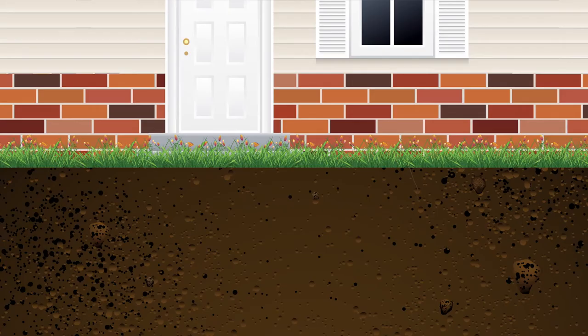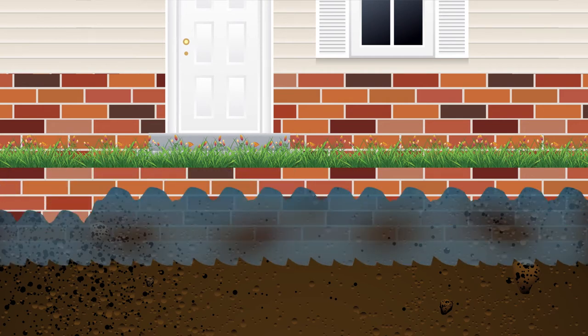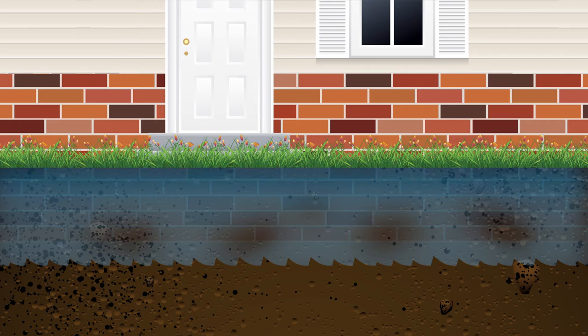When standard liquid termite products are applied in a trench around a home, all the backfilling and soil treatment required often leads to quite uneven and patchy treatments.